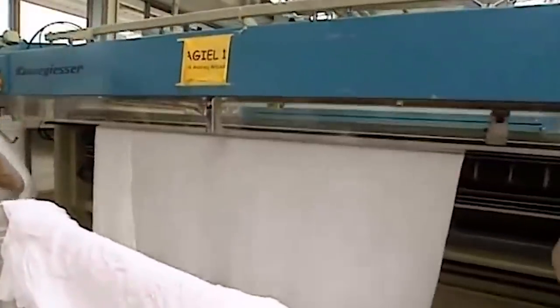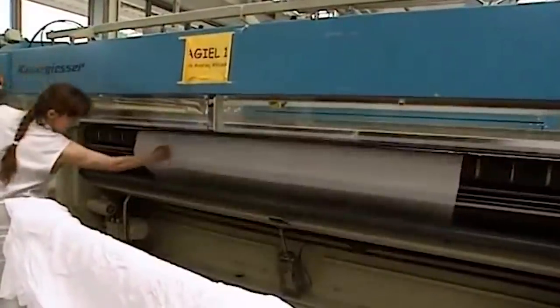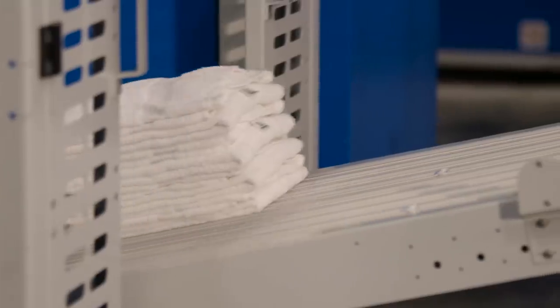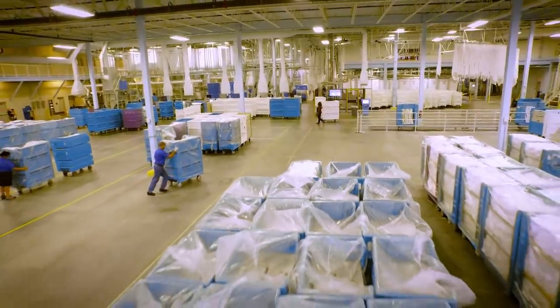Finally, just before the linens are completely dry, they're put into large ironing presses that finish drying the sheets, remove any wrinkles, and fold them up so that they can be put back in a cart and shipped back to their resort.